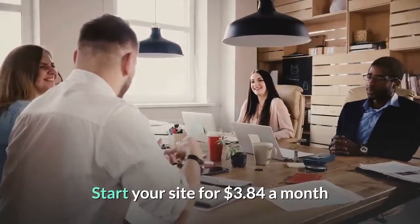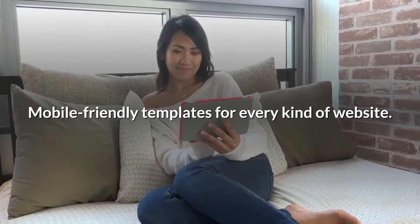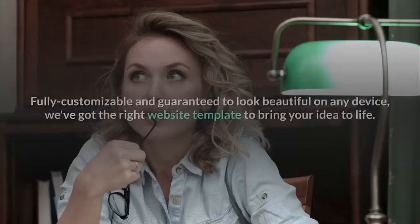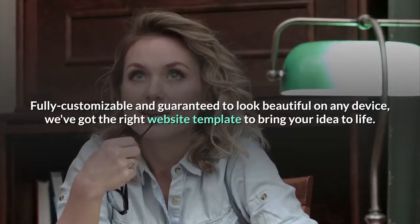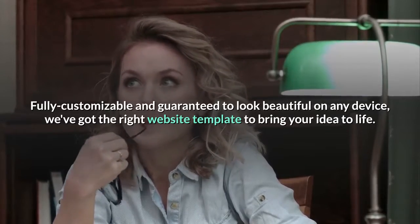Start your site for $3.84 a month. Mobile friendly templates for every kind of website — fully customizable and guaranteed to look beautiful on any device. We've got the right website template to bring your idea to life.